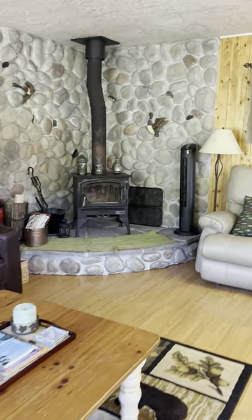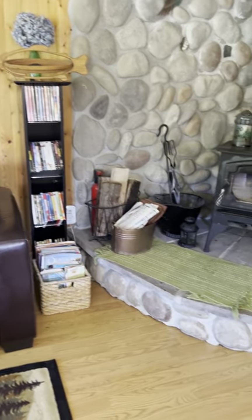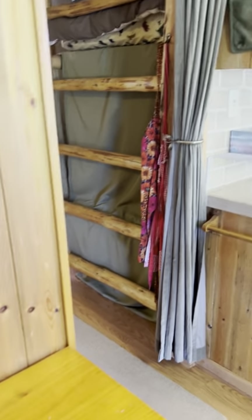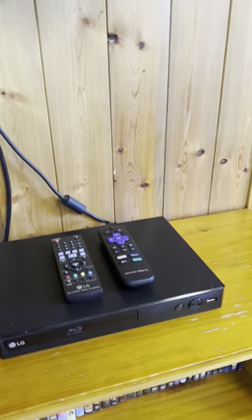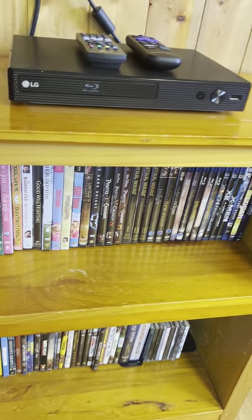We do have a collection of DVDs and Blu-rays, and our TV is right here. We also have our DVD player and additional DVDs and Blu-rays.